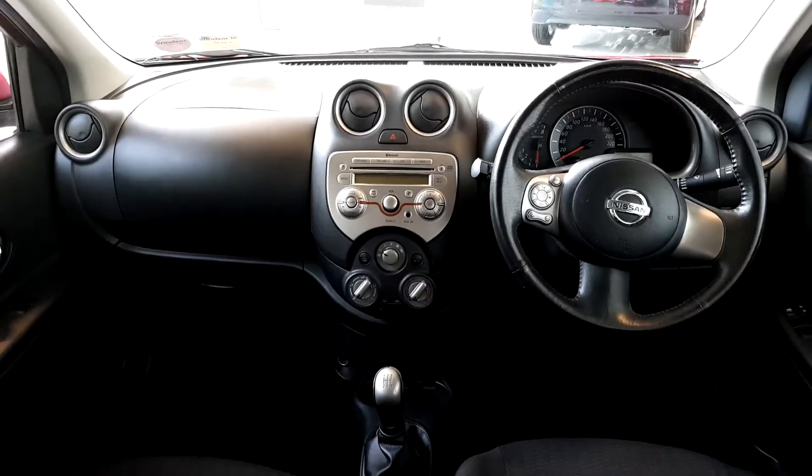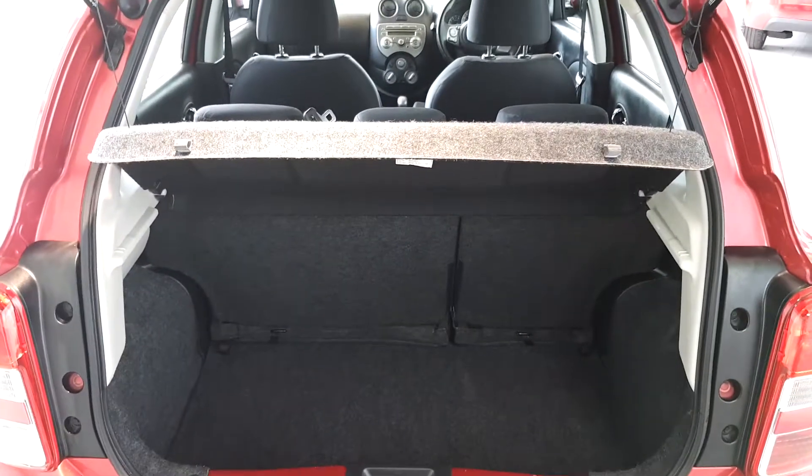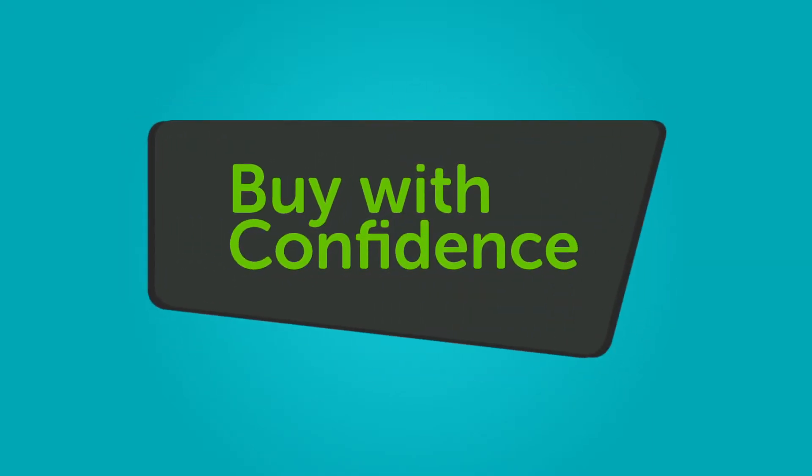We believe you should be able to purchase in a way that suits you. Talk to us about our flexible finance options, and we'll put a plan in place. And when it comes to trade-ins, Windsor will give you an instant quote.